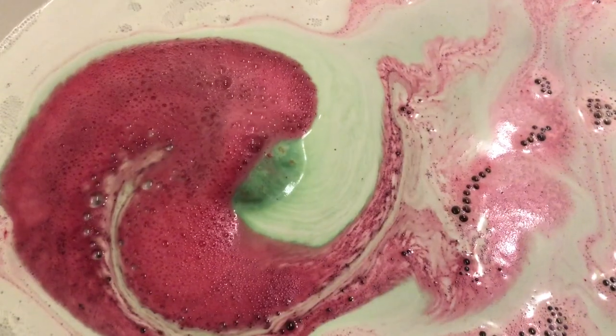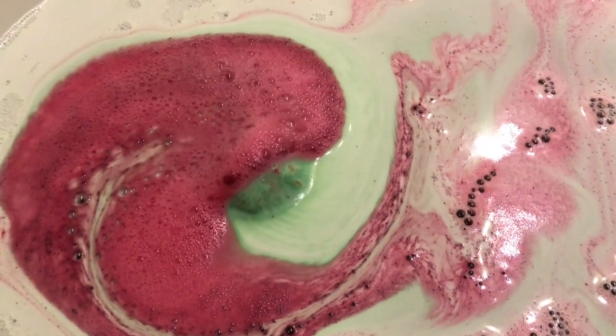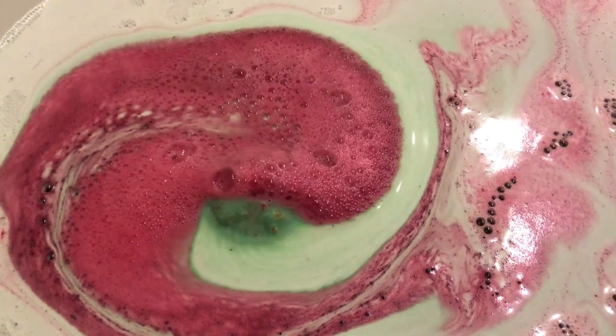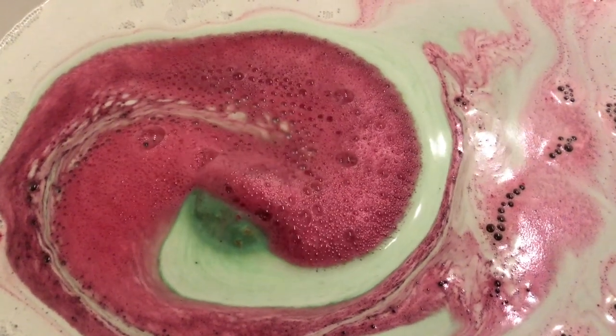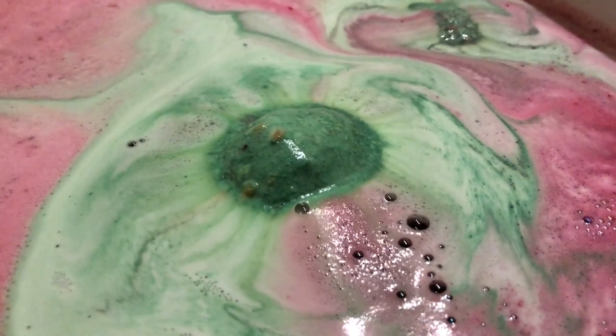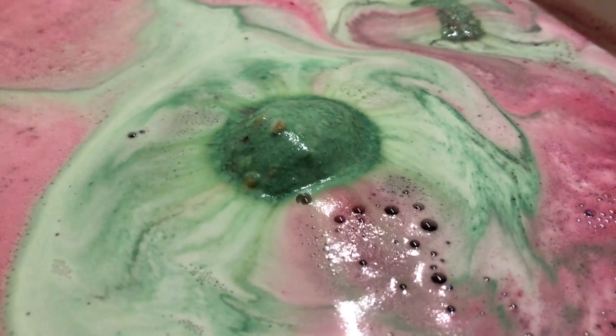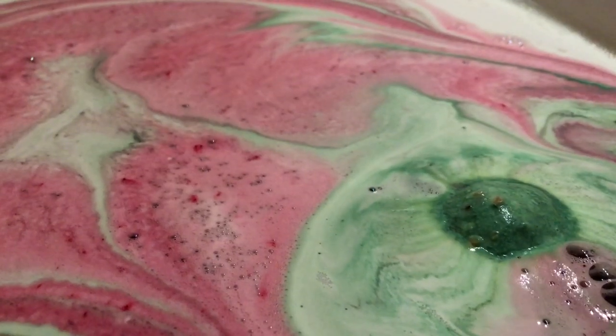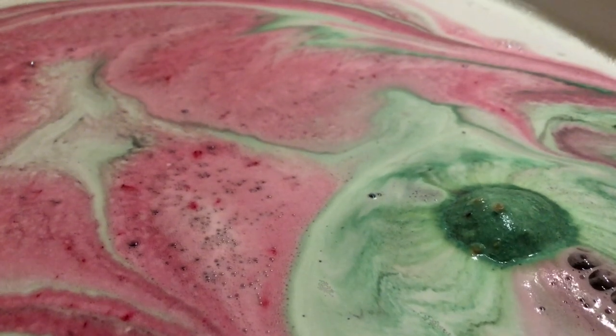Once you drop the bath bomb in, you'll see the water change color — it goes from green to a greenish-pinkish color, and then eventually to a deep red wine color. That pays tribute to the story behind Lord of Misrule, which is inspired by the pagan festivities of the Feast of Fools.